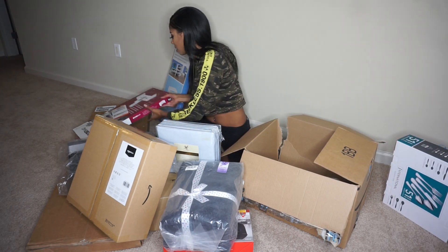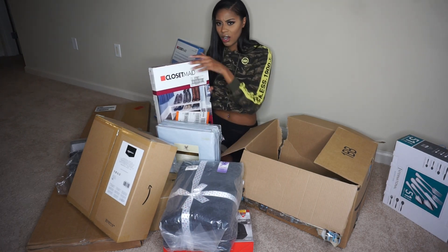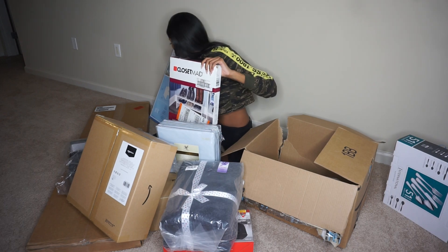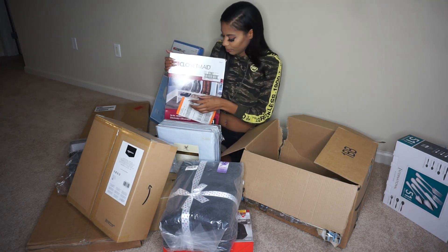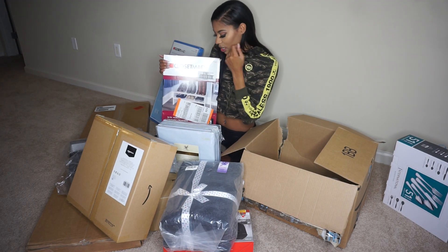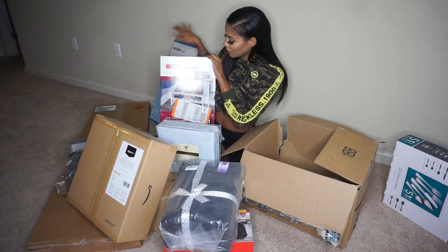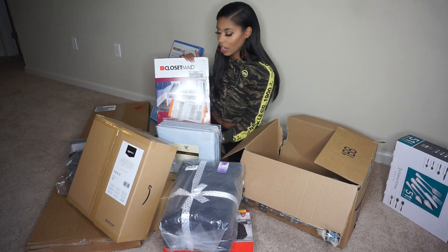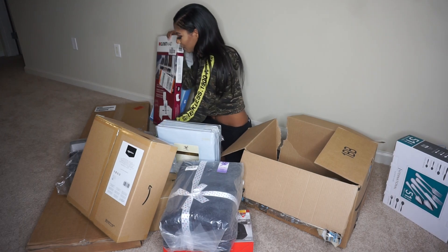Both of these are the same thing — these are Closet Made shoe organizers. In my closet, these are going to stack up so I can stack up my shoes. They're both the same shelves for my shoes. You get the point.